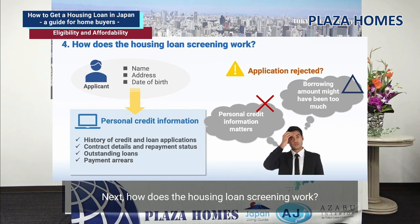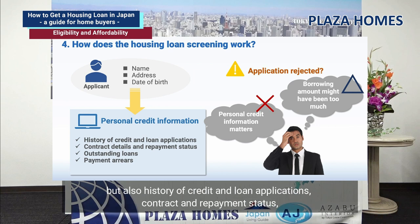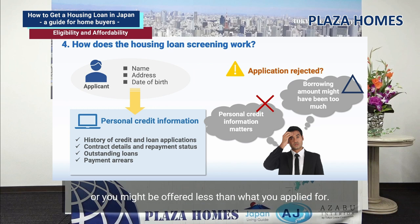How does the housing loan screening work? In order to fully establish how much you can afford, a bank needs to analyze particular affordability criteria in detail during your initial assessment, including not only your name, address, and date of birth, but also history of credit and loan applications, contract and repayment status, outstanding loans, and payment arrears. If a bank has concerns regarding any of these factors, your loan application may be declined, or you might be offered less than what you applied for.